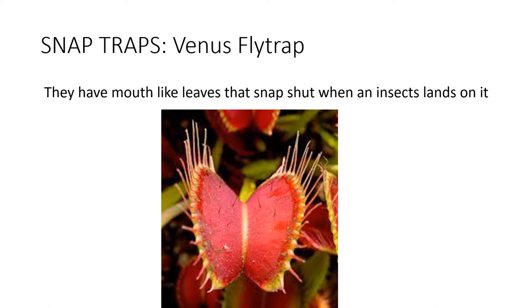Another example of snap traps is the Venus fly trap. They have mouth-like leaves that snap shut when an insect lands on it.